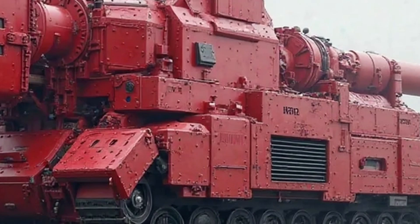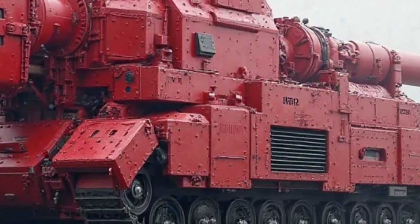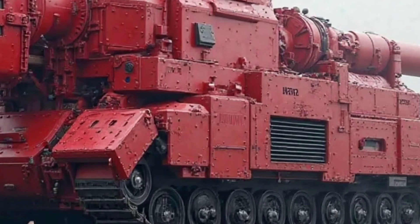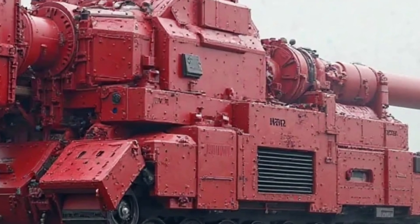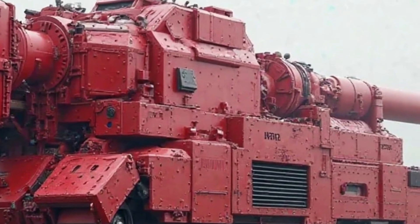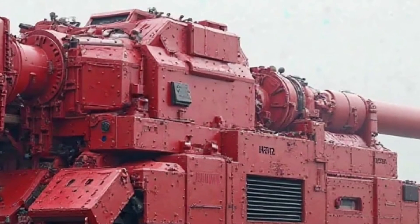The 2025 model continues this tradition by offering an excellent balance between price and features. Honda has ensured that this bike remains accessible to a wide range of customers, from students and office workers to retirees looking for a reliable and stylish ride.